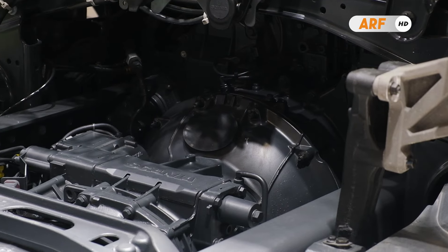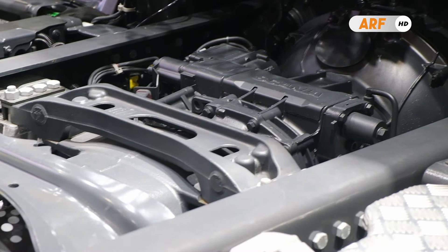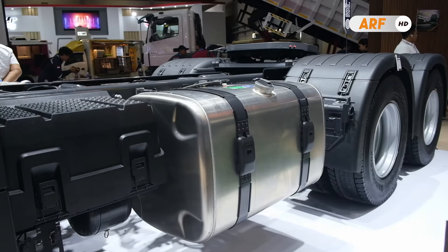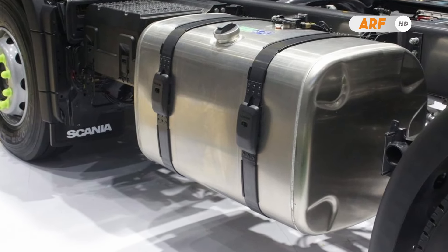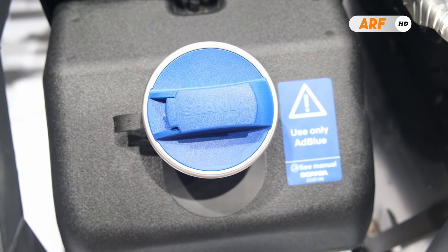Mesin berkapasitas 9 liter ini sudah lolos standar emisi Euro 5 dan sudah kompatibel dengan biosolar hingga B100. Truk ini dilengkapi dengan kapasitas tanki bahan bakar berbahan baja sebesar 395 liter, serta ditambah dengan tanki cairan AdBlue sebesar 47 liter.